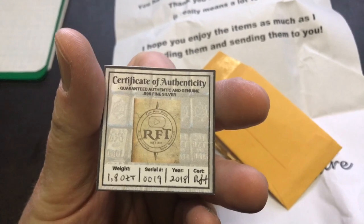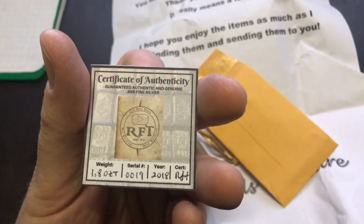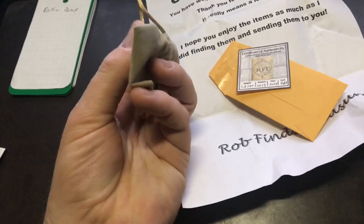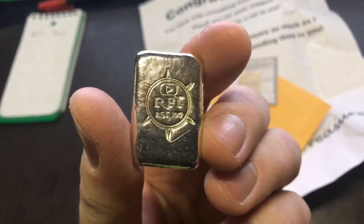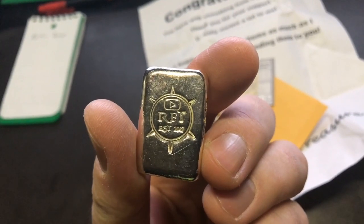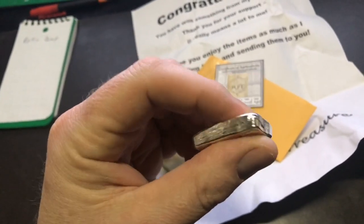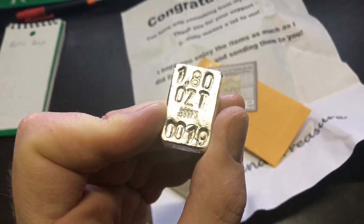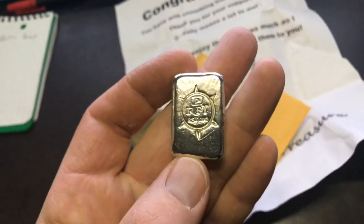Guaranteed authentic and genuine, three nines fine silver, weight 1.8 ounces Troy, serial number 19, year 2018, RFT. That is awesome. I really like this pouch too, that's pretty sharp. Check out this bar — look at that, that is beautiful. Got Rob's stamp on it, RFT established 2017, got the YouTube play button right there on top. That is awesome — a beautiful 1.8 ounce Troy, three nines fine silver bar, number 19.